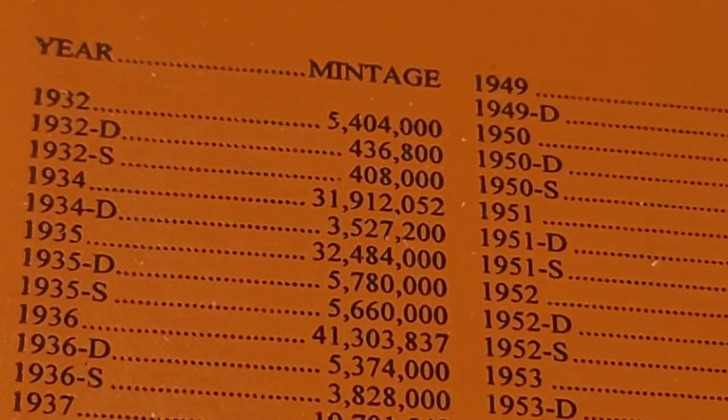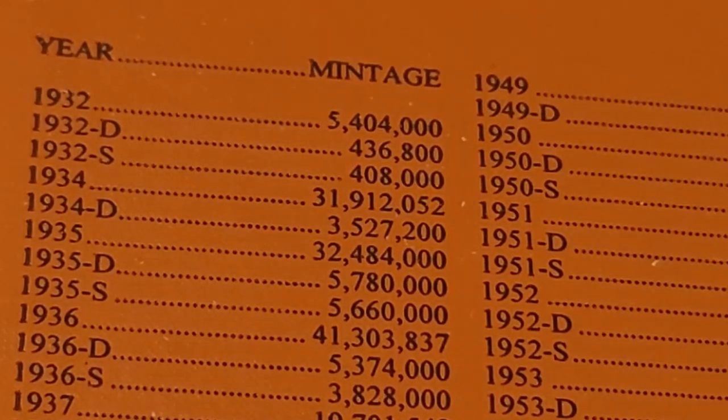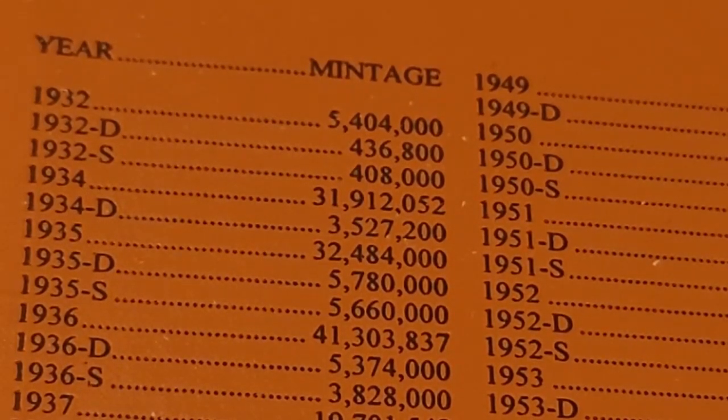The 1932-D and S are pretty expensive even in poor condition. At the Tulsa show, the lowest price I found was about 60 dollars each — that's kind of like 120 dollars for both at the least in poor condition. I can imagine what they cost in excellent condition, but 60 dollars was a lot of money for me so I decided to unfortunately pass on the ones I saw at the Tulsa coin show.